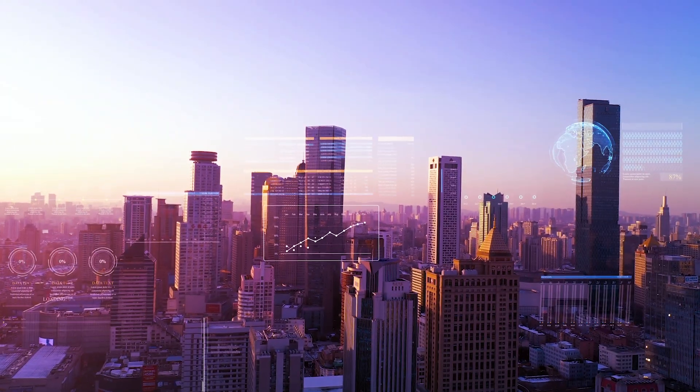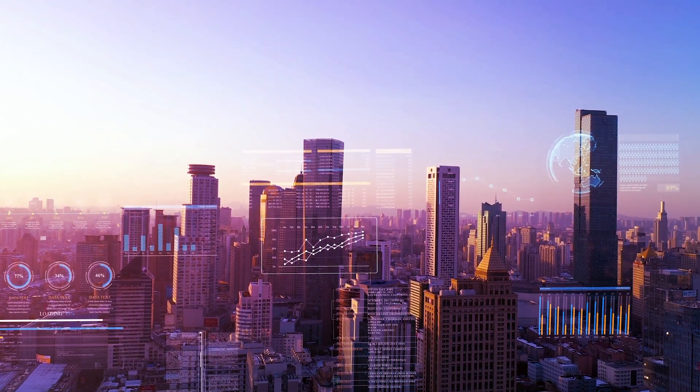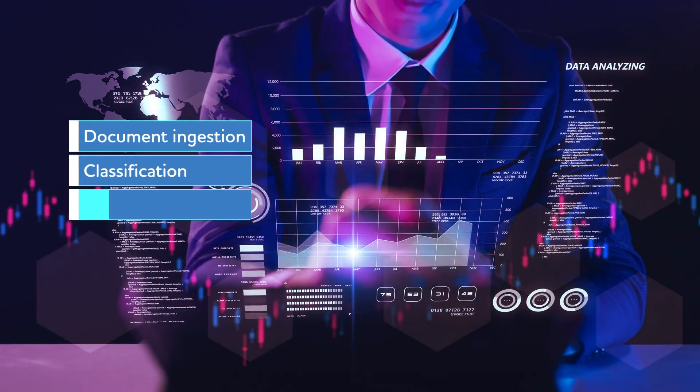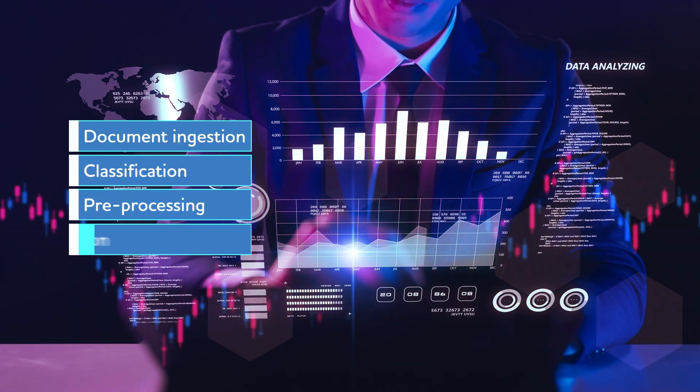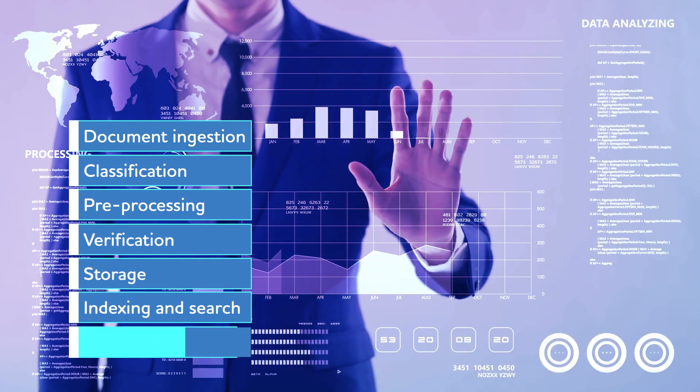TCS Cognitive Document Processing is an end-to-end document capture and data management solution that can be used for data ingestion, classification, pre-processing, extraction, verification, validation, storage, and indexing.